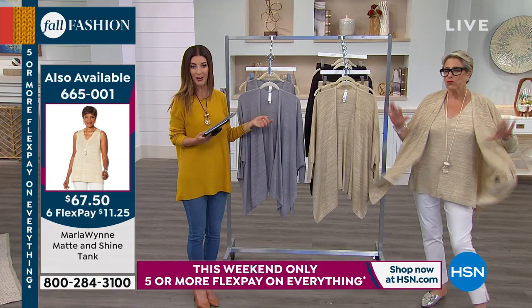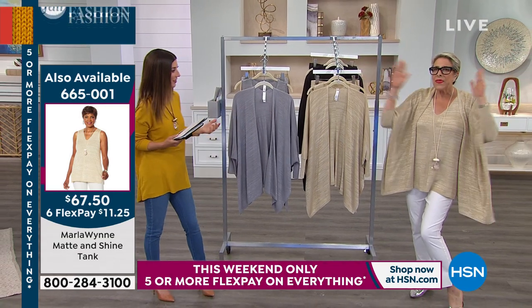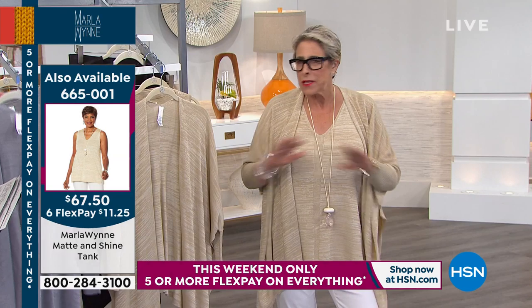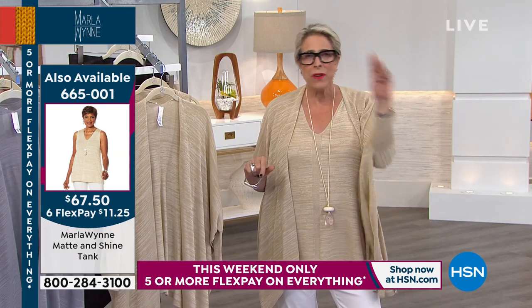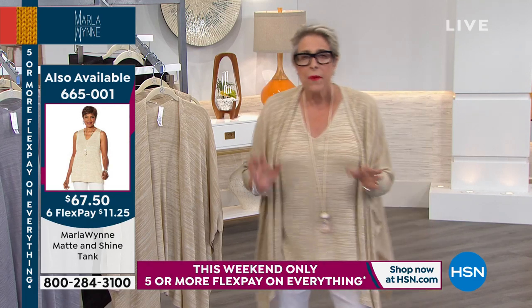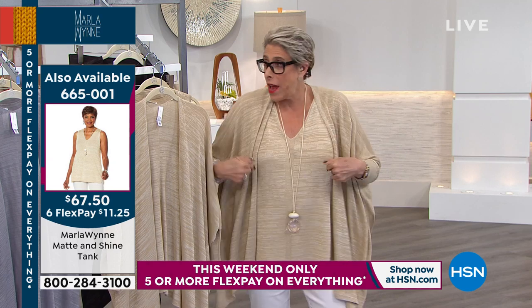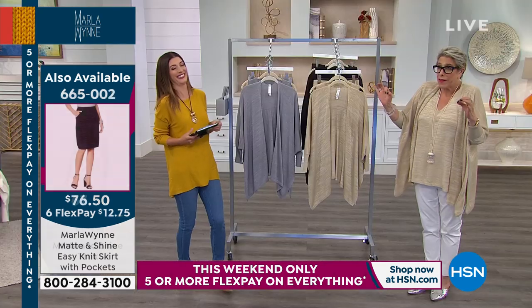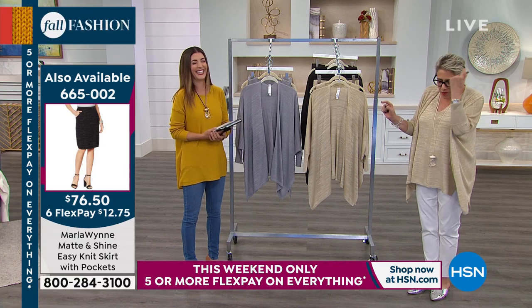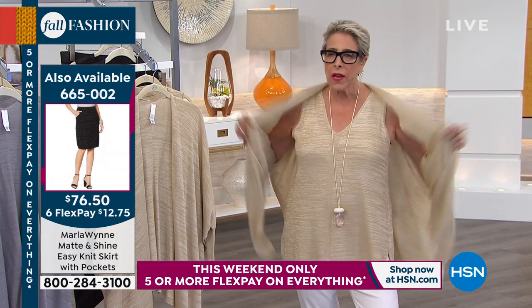Brand new matte and shine collection. Wouldn't you know she does a quick change. This is how easy — this is what my collection is supposed to be all about. I've had four different outfits on. This is exactly — if you're on a United Flight to Denver this afternoon from Tampa, I would be on it in this. It's perfect for my evil purposes — this is what I'm going to wear on the plane.